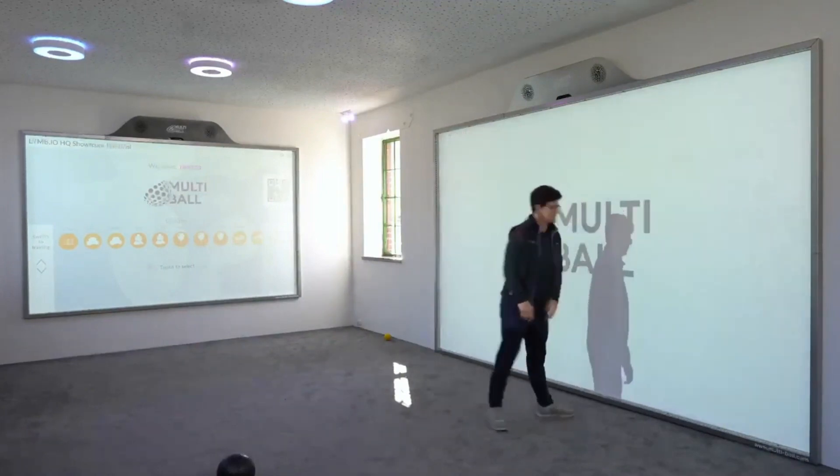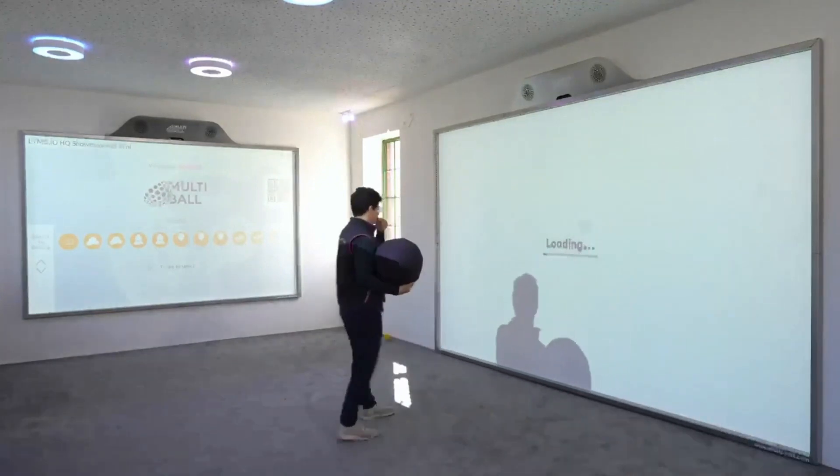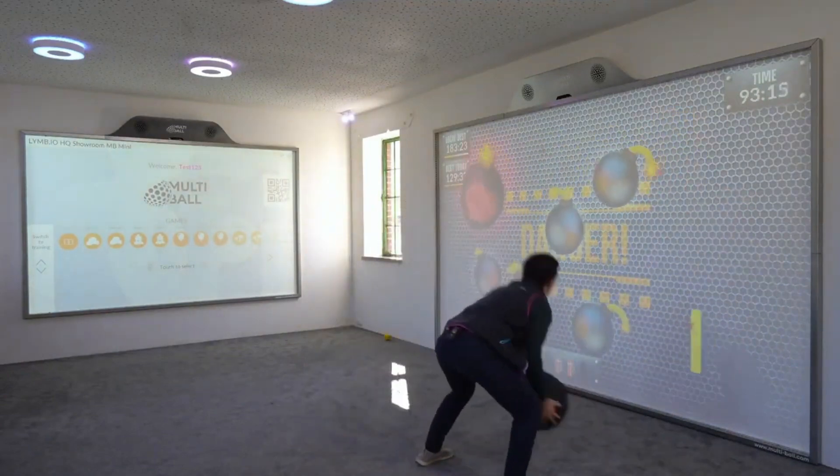But that's not all. We also offer games like BOMBS, where you play with a larger ball and try to beat the clock. These games are challenging and addictive, making your workout experience even more fun and desirable.